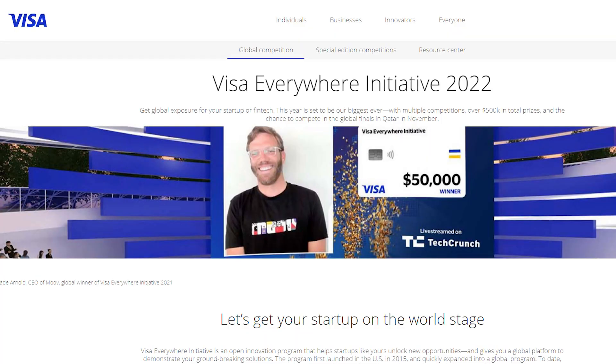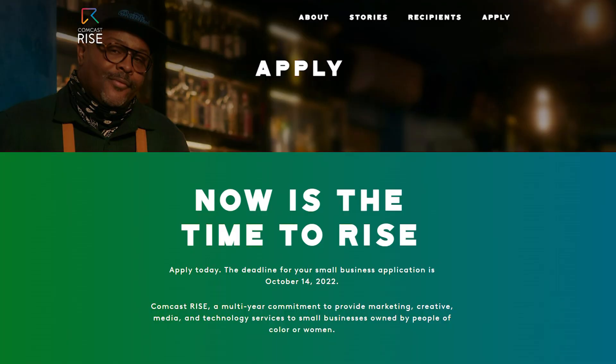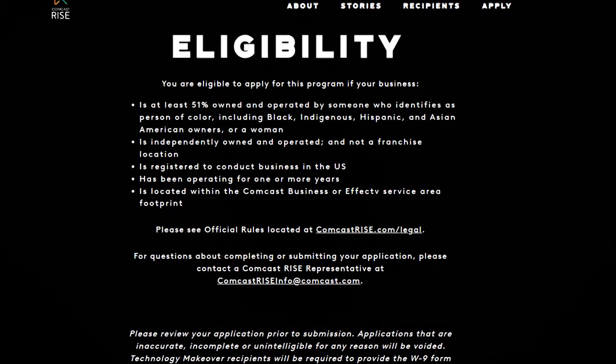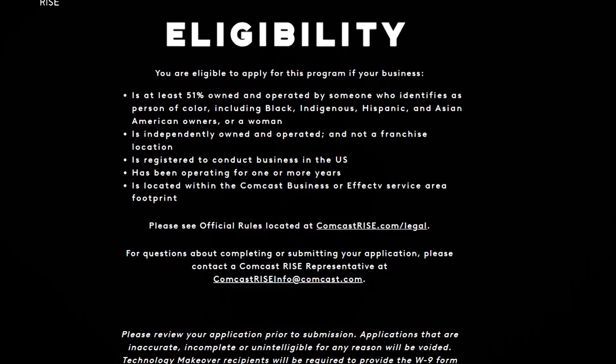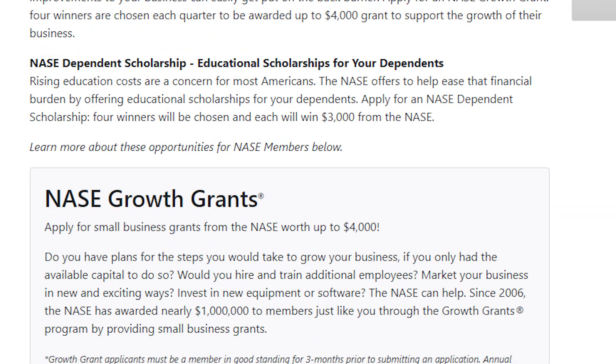There's also the Visa Everywhere Initiative, which is a competition integrating a Visa product. The State Trade Expansion Program, or STEP, is a grant program run by the SBA, and helps small businesses enter and expand into international markets. Comcast Rise focuses on startup businesses and is given out quarterly — you'll need to be 51% owned by a minority or a woman and be located within the Comcast service area. The National Association for the Self-Employed, or NASE, has growth grants worth up to $4,000 for its members, awarded on a quarterly basis.